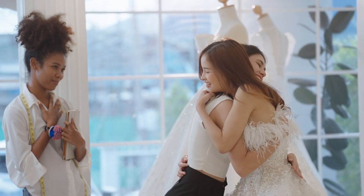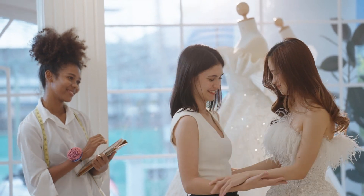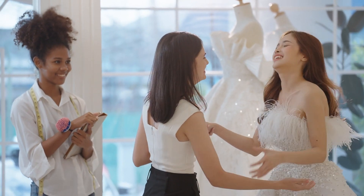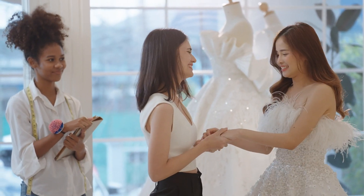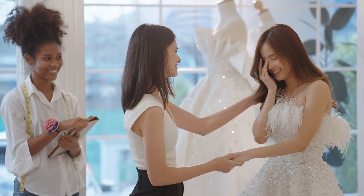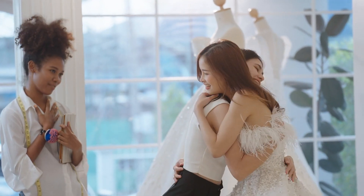Lastly, timing is everything when it comes to bridal shopping. It's best to start looking for your outfit at least 6-8 months before the wedding. This gives you enough time for fittings, alterations, and even custom designs if needed. Booking appointments early with bridal shops will help you avoid the wedding season rush and ensure you get personalized attention from designers and tailors.